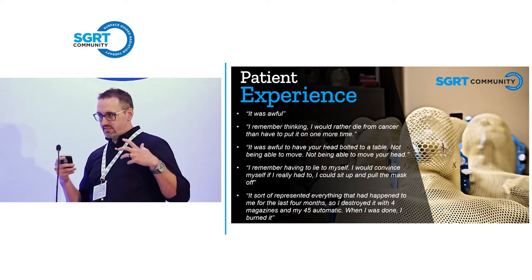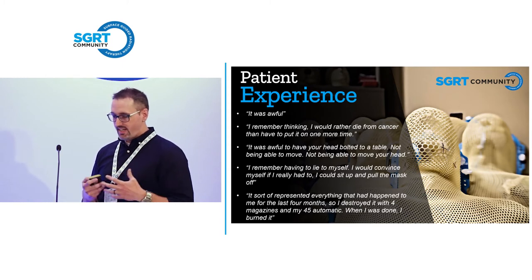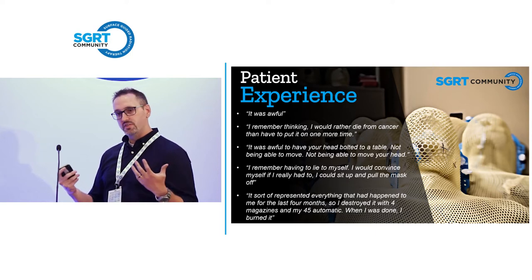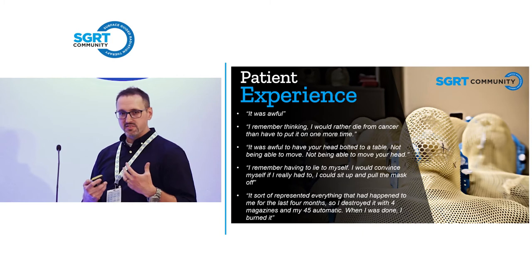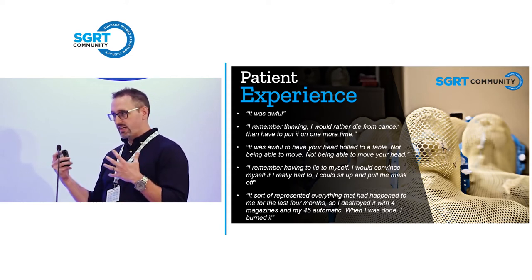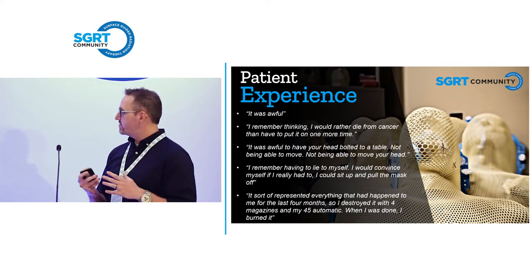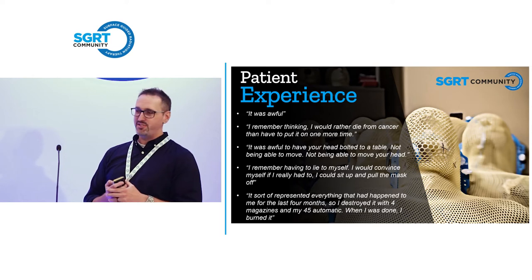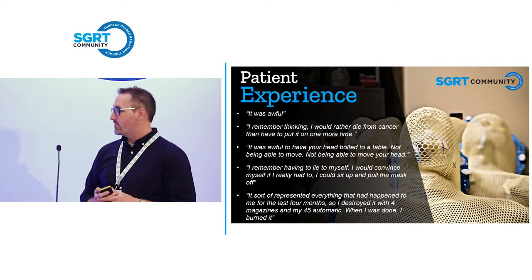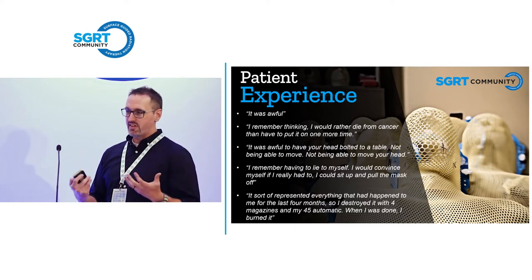For head and neck, there isn't a lot of great studies on the impact. We actually heard some impact about tattoos today and the way that impacts the psychology of patients. I had to dig extremely hard going through lots of patient interviews from various publications and hospitals within the United States that interview patients about how their therapy impacted them. These are some of the comments I found from head and neck publications — directly from those publications. You can see from the very brief one at the top, 'it was awful,' talking about the mask experience, all the way down to the most aggressive one: they emptied four magazines of 45-round ammunition into the mask and then set it on fire. You can see there's a varying degree of emotional experience with that mask, where they project out of that mask the experience they're having throughout their cancer treatment.